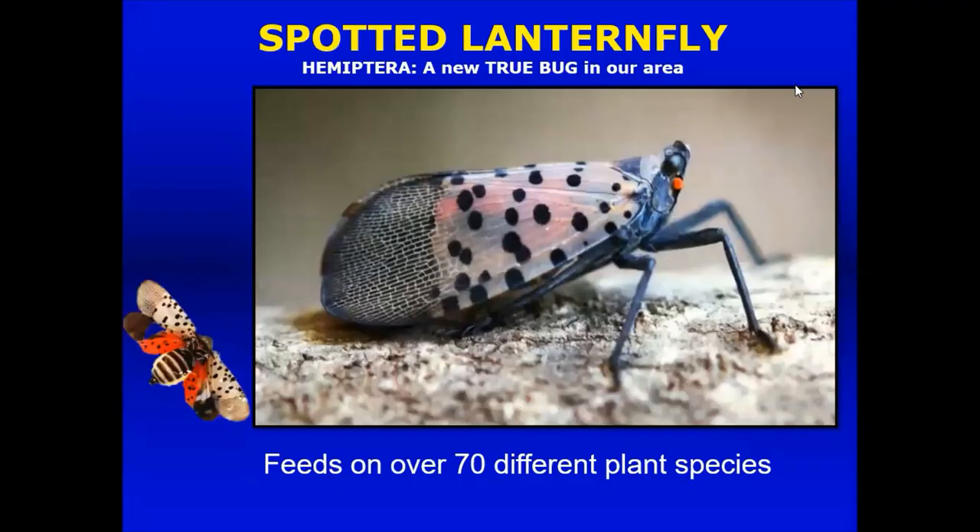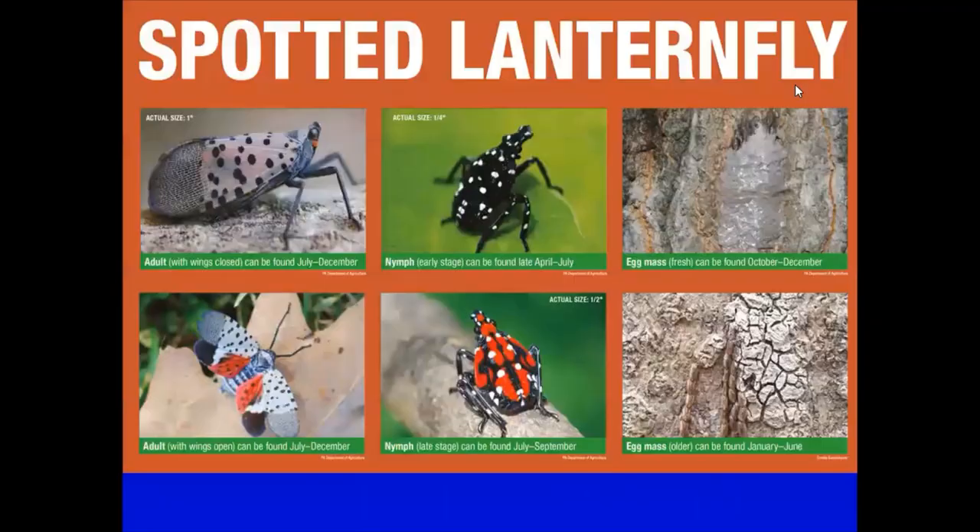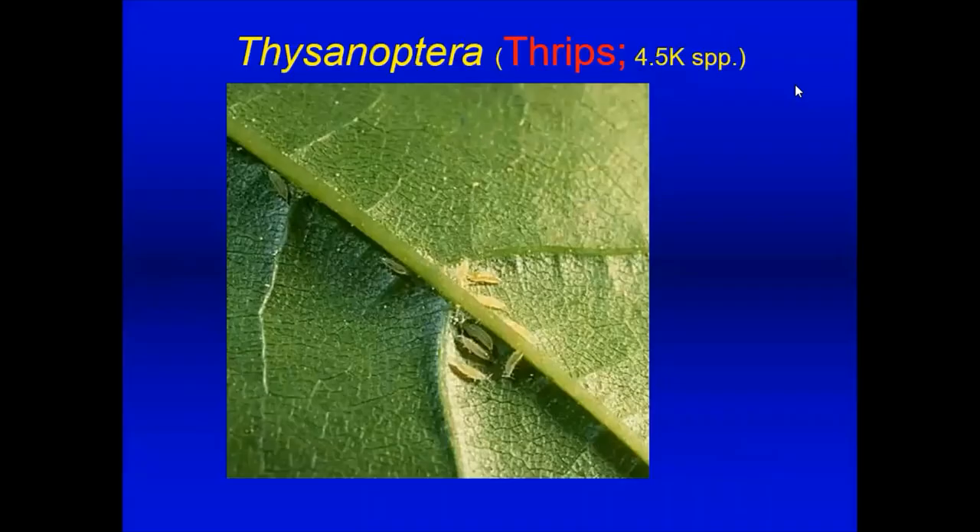Keep a lookout for the spotted lanternfly. It was found in our area but not in great numbers yet — it's coming from the south and is a very destructive true bug. It has colorful nymphal stages: some are red, some are black and white. The adult looks more like a moth than a fly. Be on the lookout for this insect because we want to know if it moves into our area in large numbers.